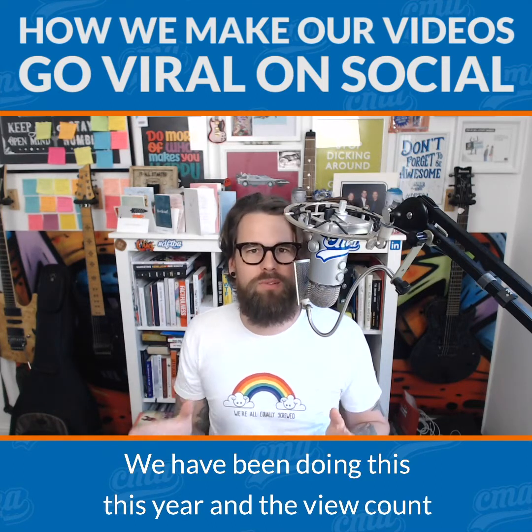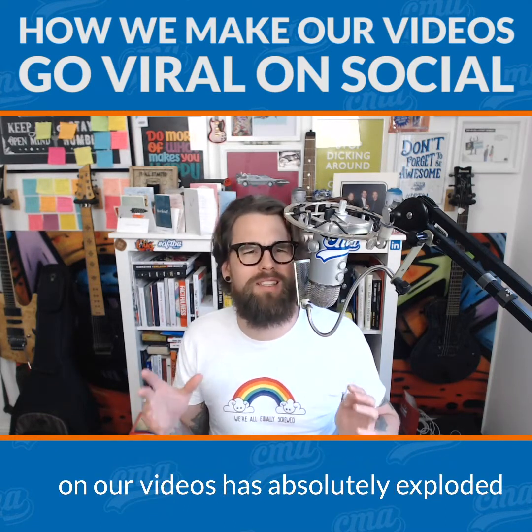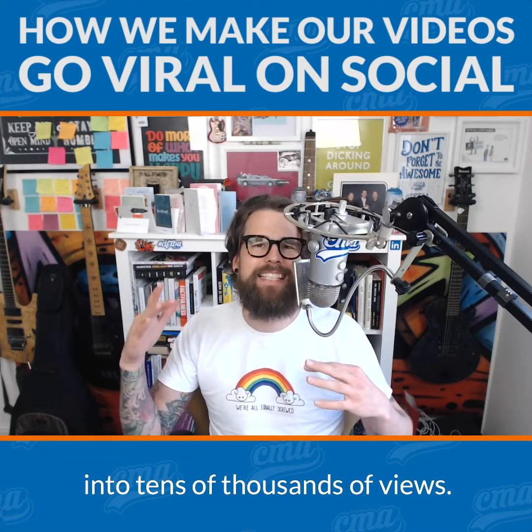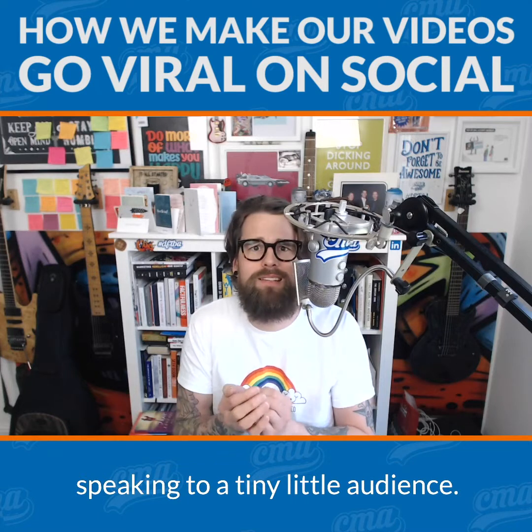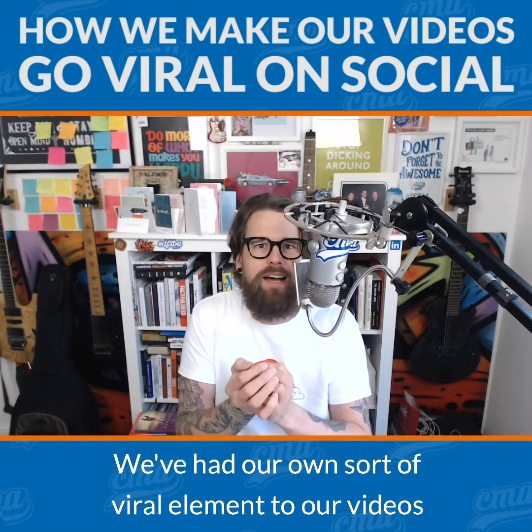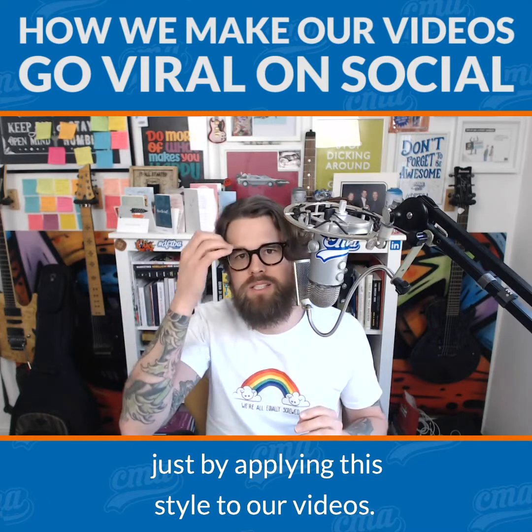We have been doing this this year and the view count and engagement and comments and likes and shares on our videos has absolutely exploded into tens of thousands of views — and we are a tiny little company speaking to a tiny little audience. We've had our own sort of viral element to our videos just by applying this style.